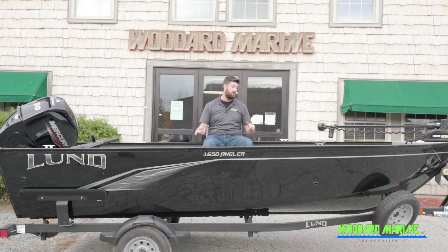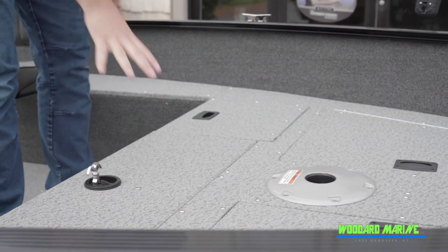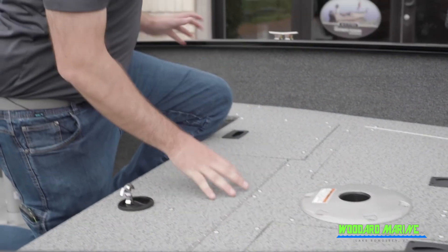Let's take you through all the storage on this boat, the size of the live well, and where the onboard charger is. We're also going to check out the 50 horsepower with the big tiller handle on there.